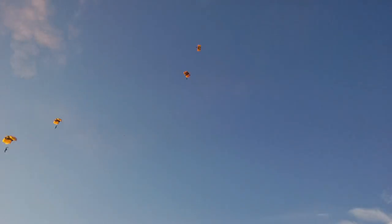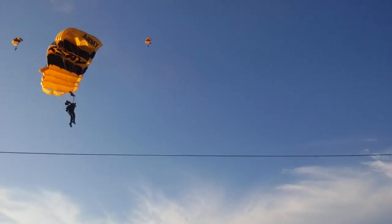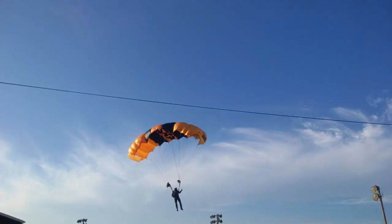Unlike military jet teams, the United States Army parachute team is comprised primarily of non-commissioned officers. The leader of the Golden Knights group holds various roles throughout the team.